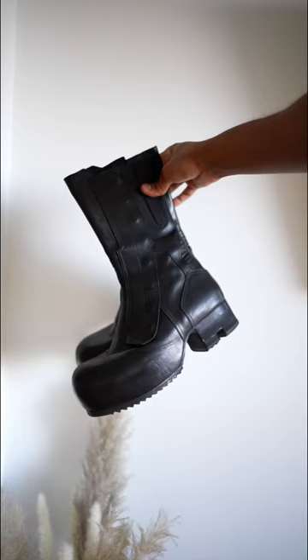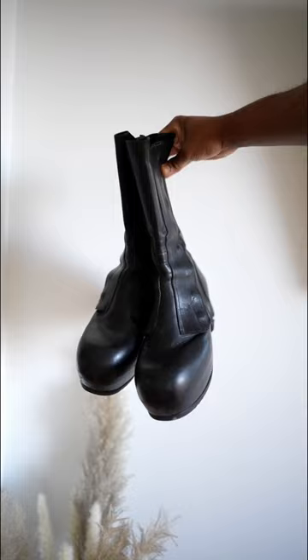Next up, we have a boot that I wish I could wear a little bit more often. This is the Rick Owens — I think it's called the biker boot. Forgot the name, but what a beautiful boot, man.